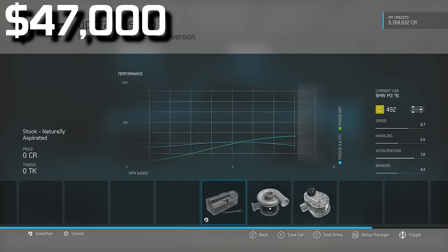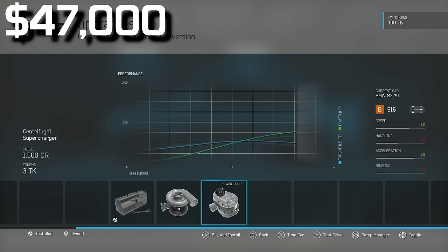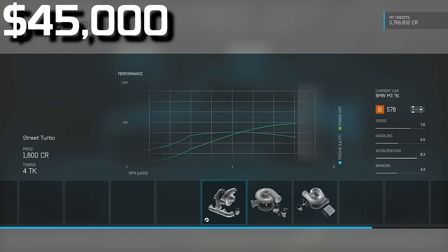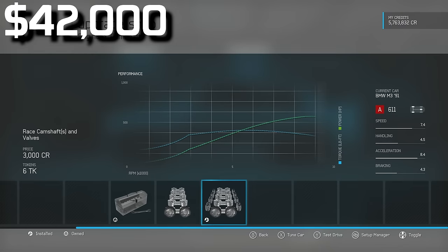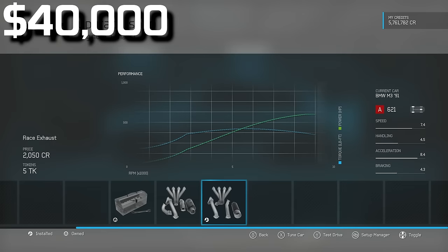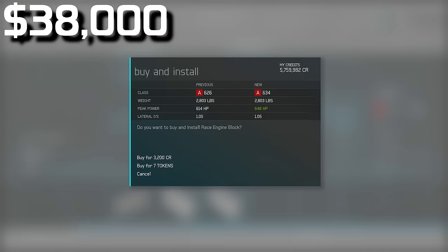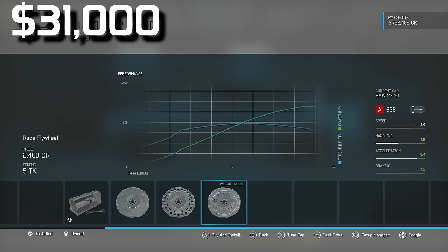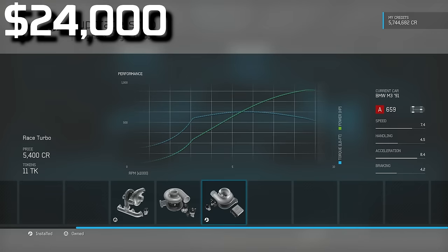One single turbo on this little engine gives 152 extra horsepower — incredible — for only $1,800. I'm also going to add cams for $3,000, exhaust for $2,000, air filter for $2,000, intercooler and cooling upgrades, a flywheel, and then go for broke with a race turbo. We're now making 900 horsepower.